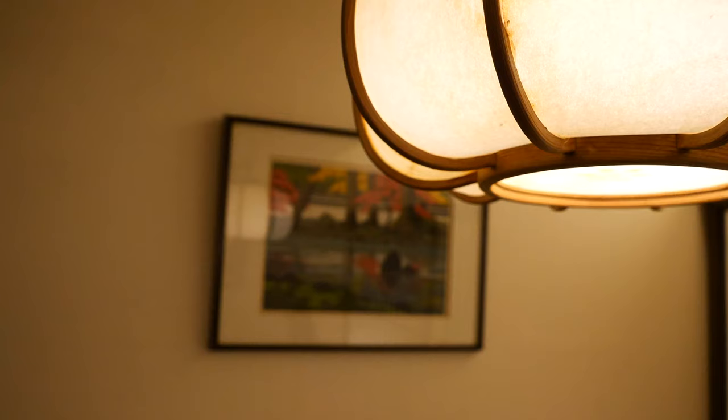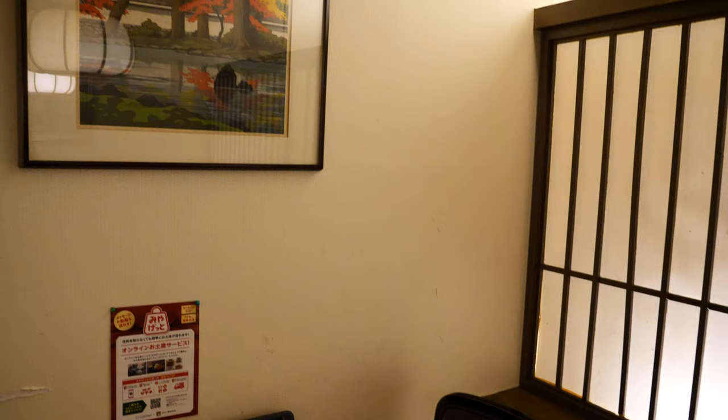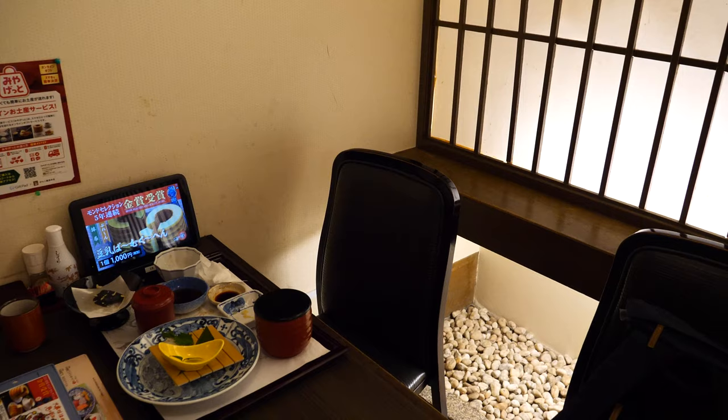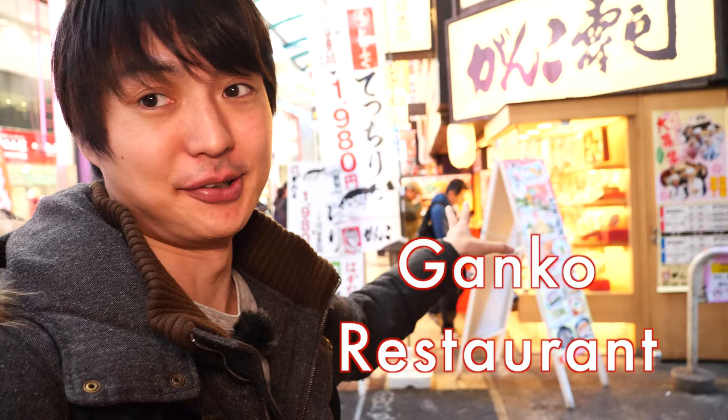And of course, if you want, you can have a dessert as well. I'm so full, let's take off. The restaurant has a really nice Japanese atmosphere, so not only the food but also you can enjoy the atmosphere. That was so good — can you believe it? It's only 1000 Japanese yen. It's pretty cheap, isn't it?